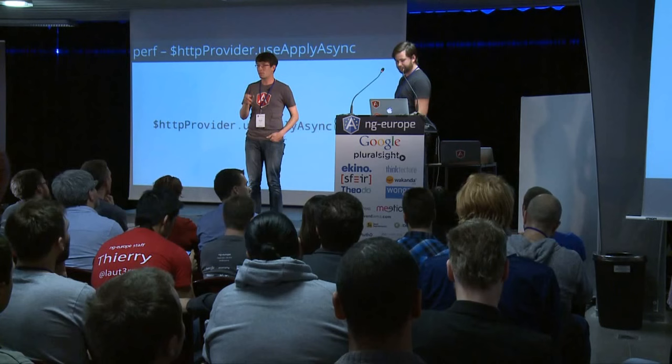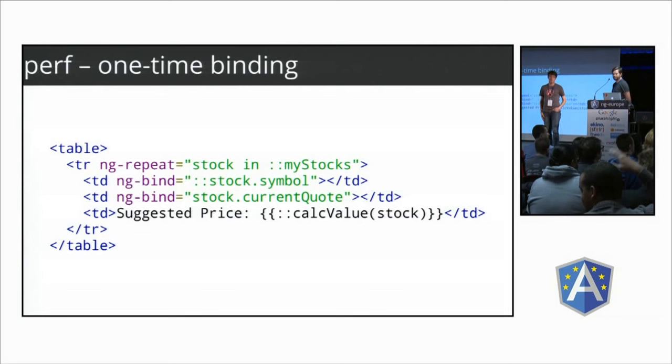Another thing: watchers get added to scopes when you do bindings. Data binding is this nice thing with Angular, but it comes at a price — watching things isn't free. We introduced a new API that lets developers take control over when watchers can be removed by saying, when an expression becomes stable — meaning it's no longer undefined when evaluated — stop watching it and be done with it.